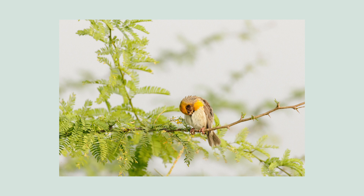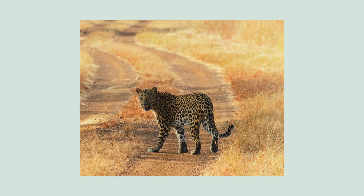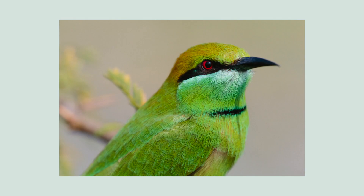On my 100-400 Mark II lens, I'm generally shooting wide open at f/5.6. Occasionally I'll take it to f/6.3 or f/7.1 if I want more detail and clarity in the background. When using the 1.4x extender, I have no choice but to shoot at f/8, which is the widest possible aperture when using a teleconverter.